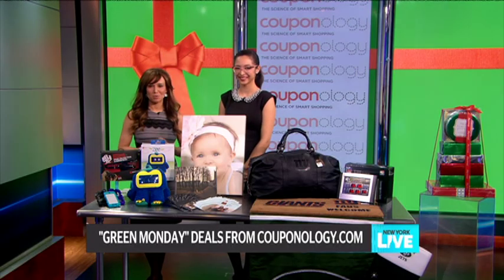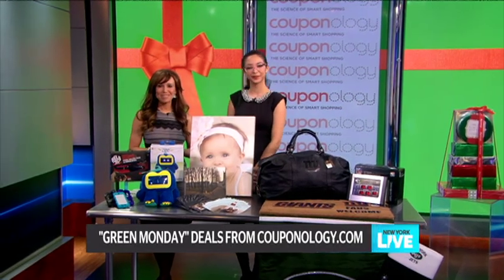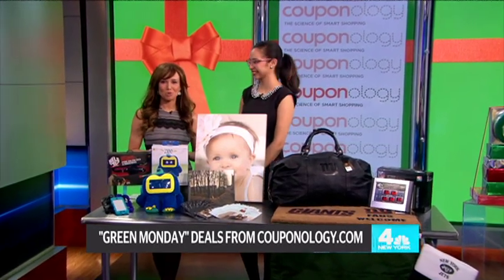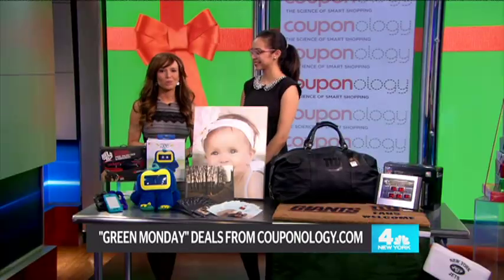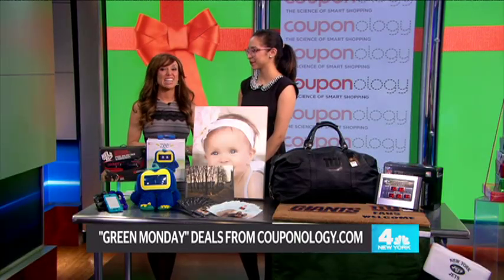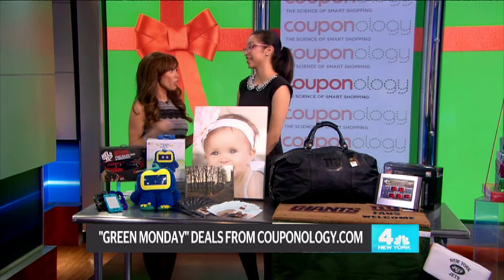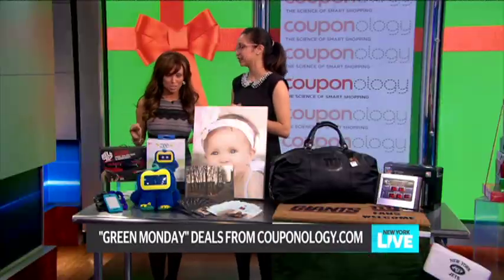Today is Green Monday, which is one of the largest online shopping days of the year, just in time for all your holiday shopping. Crystal Cordova from couponology.com is here with some great coupons, promo codes, and free shipping deals, so you can find lots of great deals right now on couponology.com — all the best deals in one place, just in time for last-minute shopping.